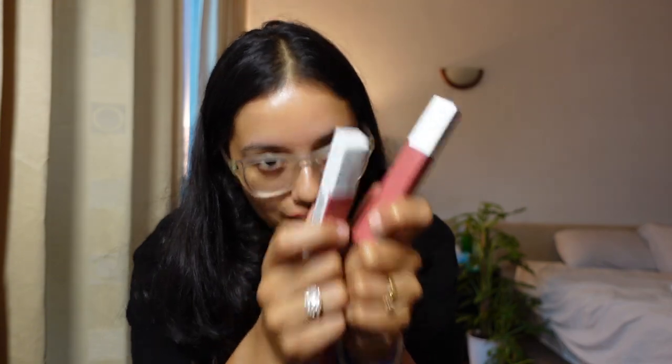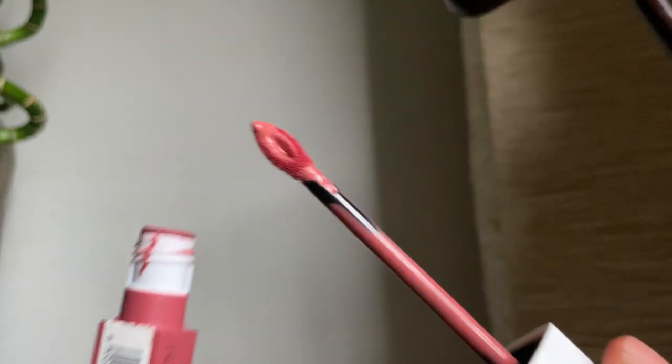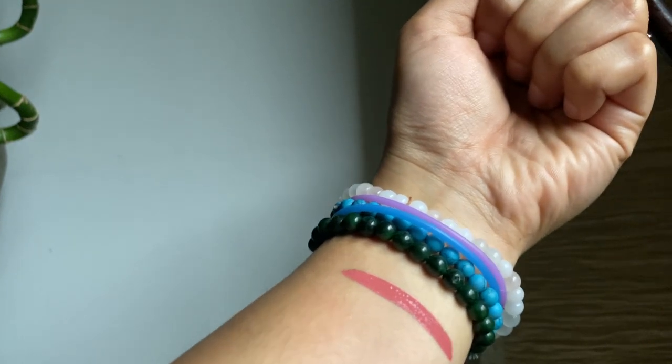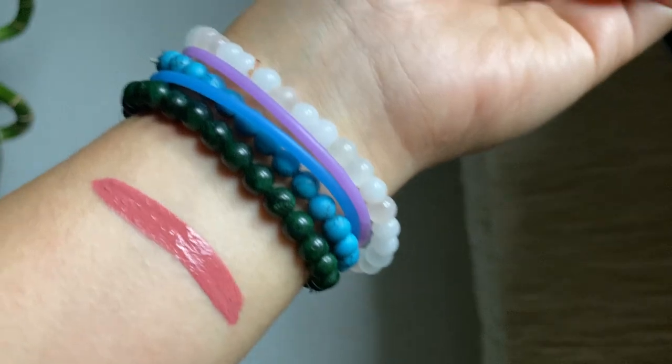If a lipstick wears off while I'm eating, it's going to look patchy and messy on my face, and that becomes more obvious if you have pigmented lips. That's something I'm pretty concerned about, which is why I love this SuperStay Matte Ink formula. It stays the entire day, it's very highly pigmented, and you need only one swipe.